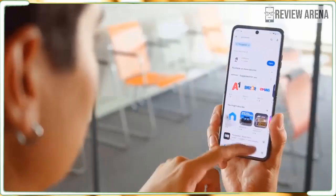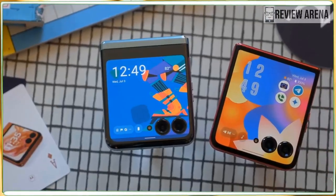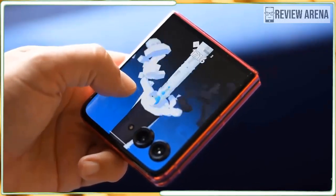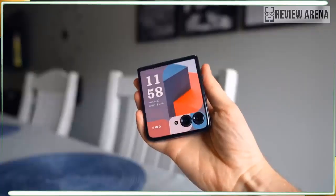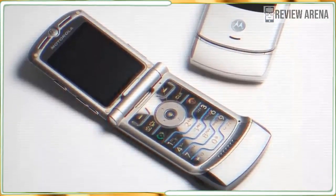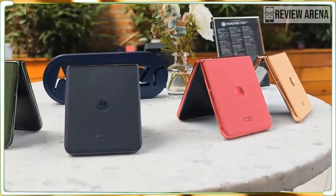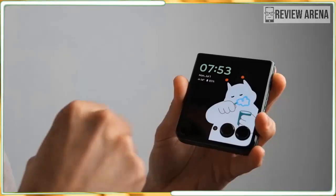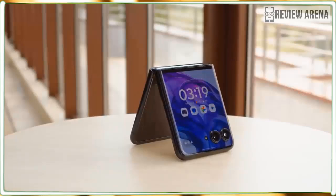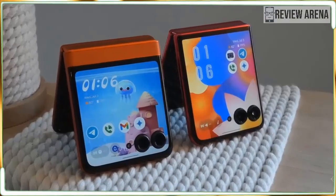I didn't think last year's Motorola Razr Plus needed much improvement, but Motorola has improved it anyway. The best flip phone cover display — larger and more versatile than the small window on the Samsung Galaxy Z Flip 6 — is even bigger and brighter this year than before. It fills the phone and gives you a miniature window into all of your apps. The vegan leather with a new suede feel replaces the gloss on the back, giving the Razr a unique look all its own.